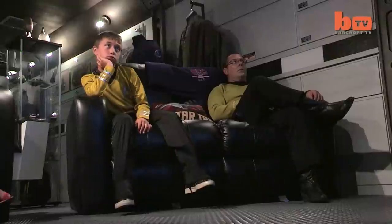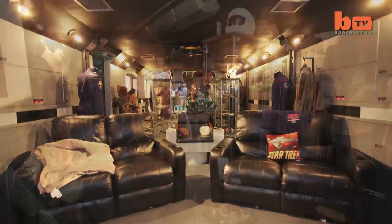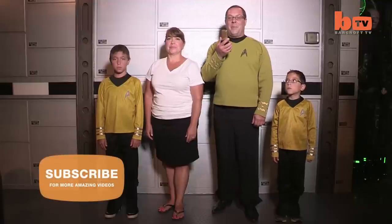And Anthony plans to continue building his massive collection. I'm going to expand a little bit on this room — maybe another 25 feet outside, and wrap it around so that I can display more costumes, because I can't put any more in here. It's just too tight. Beam me up, Scotty.